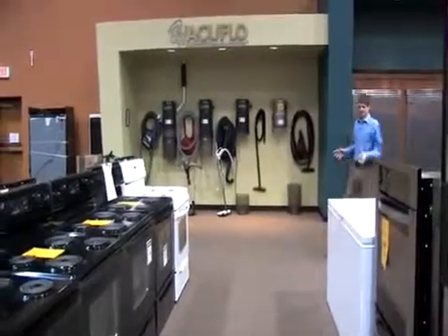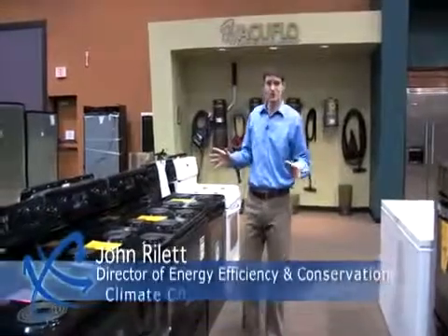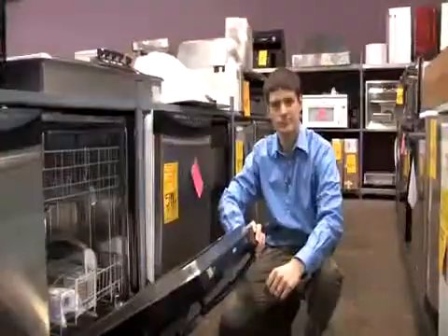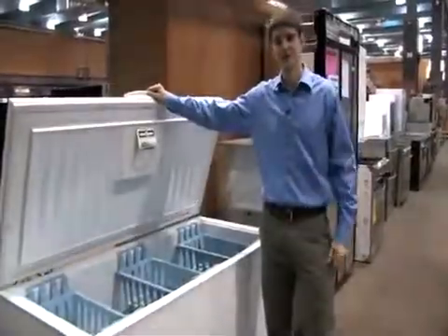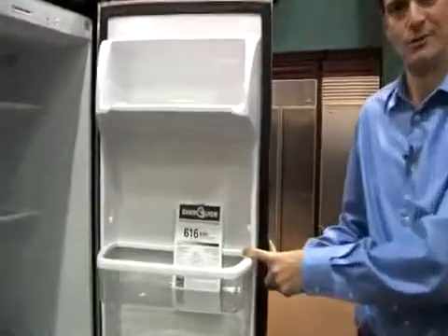The time has come to buy some new appliances, and if you're like most of us, you get to the store with all this choice and don't know what to do. How do you make a good decision when it comes to energy? Whether you're buying a stove, a dishwasher, a washing machine, a deep freeze, or a refrigerator, all you need to look for is the EnerGuide energy rating label.